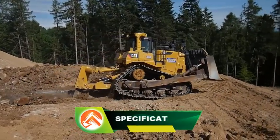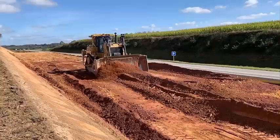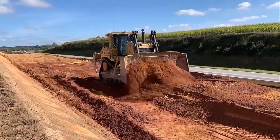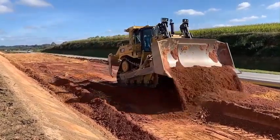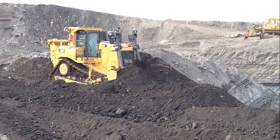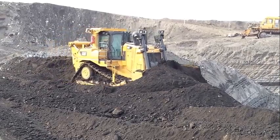D9T Caterpillar technical specifications: weight 47.8 tonnes, transport length 8.47 meters, transport width 3.31 meters, transport height 4 meters, blade type U, track width 685 millimeters.